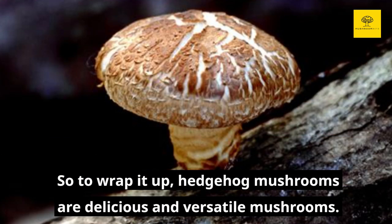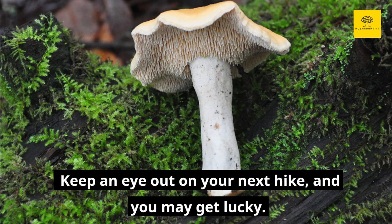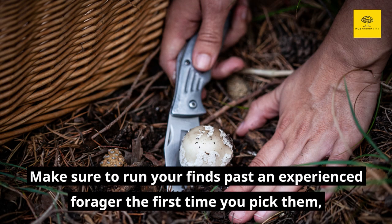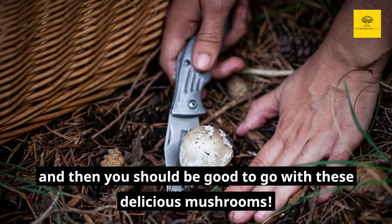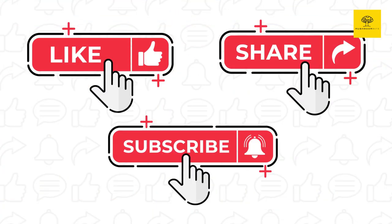So to wrap it up, hedgehog mushrooms are delicious and versatile mushrooms. They're easy to identify and great to cook. Keep an eye out the next time you're on a hike and you may get lucky. Make sure to run your finds past an experienced forager the first time you pick them and then you should be good to go with these delicious mushrooms. Don't forget to hit the like button if you enjoyed this video, and for more mushroom information, please subscribe to our channel. We upload a video weekly on Monday. Happy hunting!